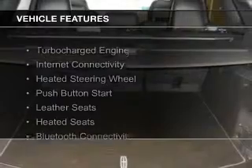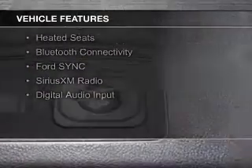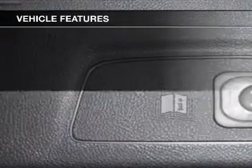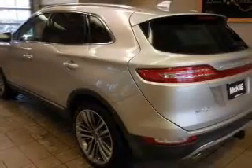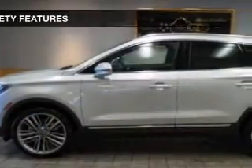The features include a turbocharger, internet connectivity, heated steering wheel, push-button start, leather seats, heated seats, Bluetooth connectivity, Ford Sync voice activation, Sirius XM satellite radio, and digital audio input.